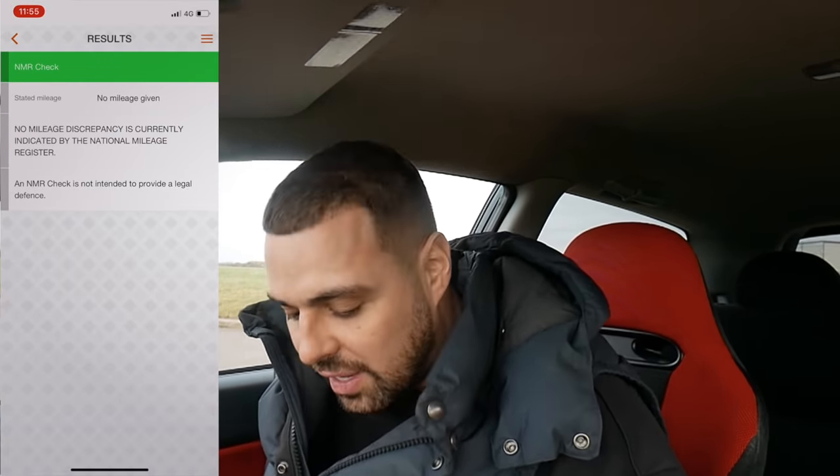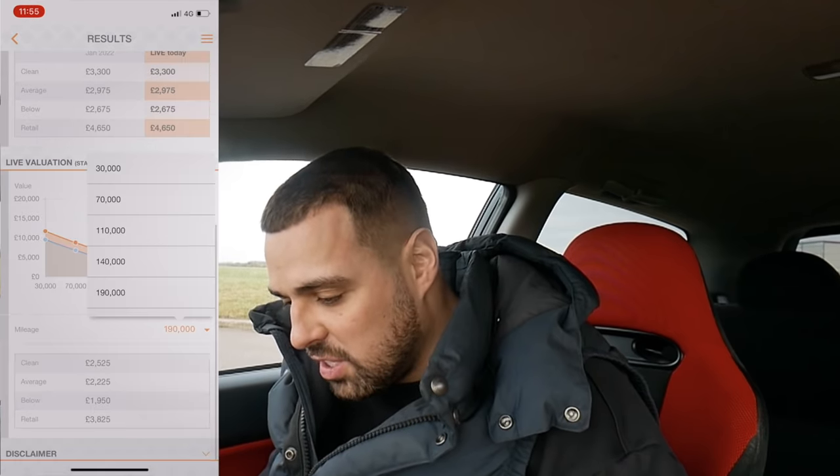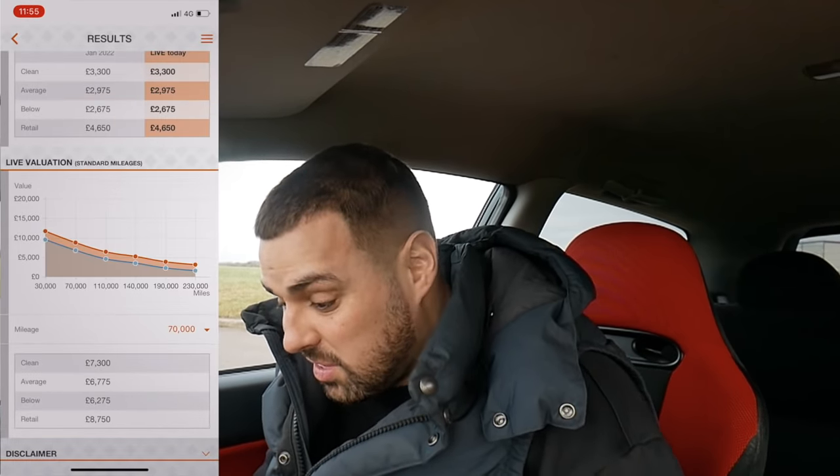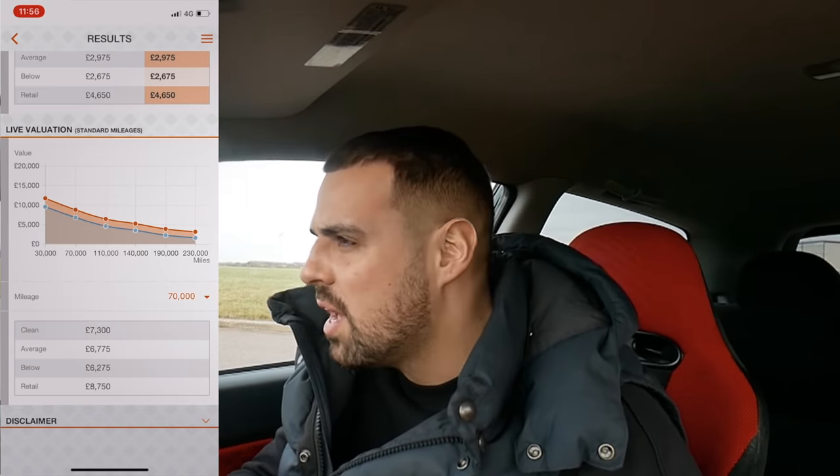National mileage register is all clear - that's really important. The CAP book value of this car is with 160,000 miles, which it doesn't have. If we scroll back to 70, that's all we can do. Retail: £8,750. Now I paid about £8,800 for this car. Retail values of the facelift Type R's with this kind of mileage start at £10,000, so I would say the value of this car is in the region of £10,000 to £11,000. It is a Premier Edition so it might even be a bit more than that. I'm quite pleased with it so far.